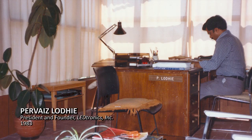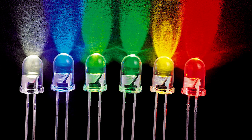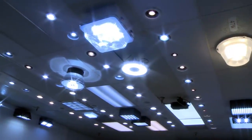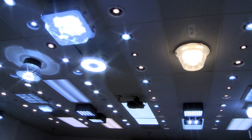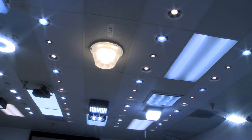Leadtronics and its founder are responsible for giving birth to the LED industry, which is on the verge of evolving into a multi-billion dollar market. Leadtronics offers a wide variety of LED products for industries and customers of all kinds, including 80% of Fortune 500 companies.